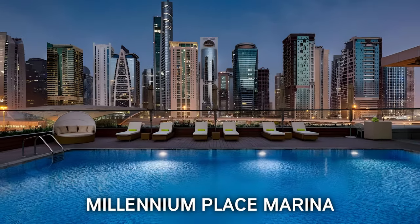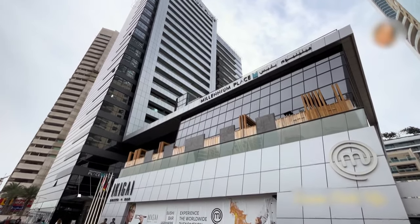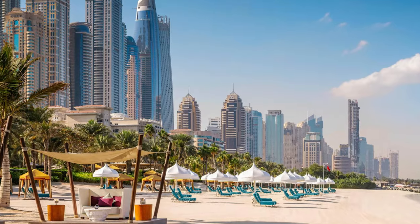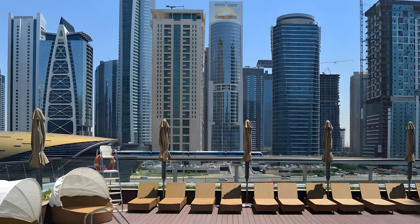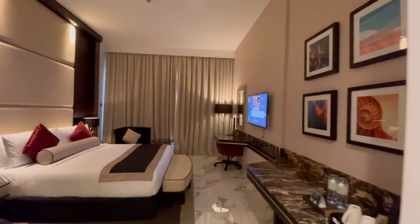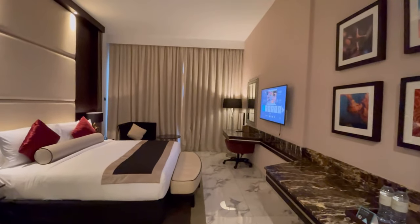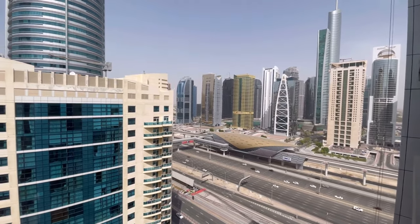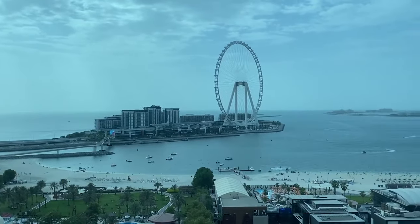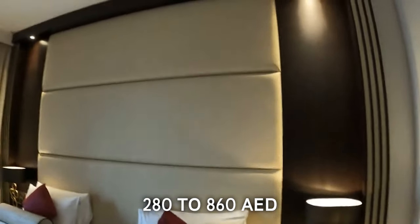Number 4: Millennium Place Marina. Located on the Dubai Marina, the Millennium Place Marina is just a walking distance from the Dubai Metro Station, Dubai Tram, and the beach. Being one of the newest hotels in Dubai, it has all the modern-day amenities in the rooms. From restrooms to bedrooms, everything has been designed meticulously to give a premium experience to the guest. A stay at this hotel will amaze you with views of the beach, the Arabian Sea, and the skyline of Dubai. A night's stay at this four-star hotel will cost you around 280 to 860 dirhams.